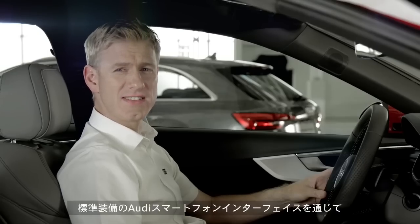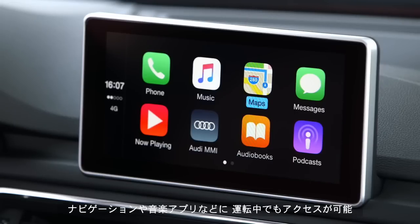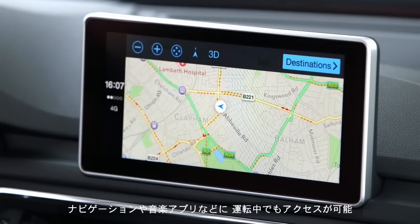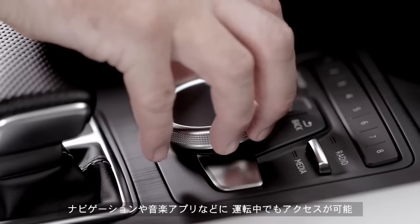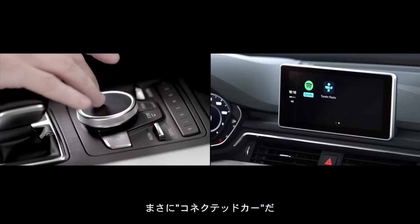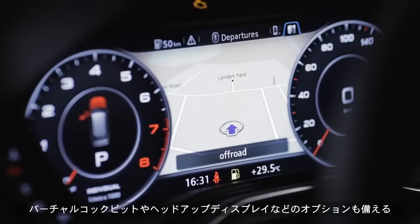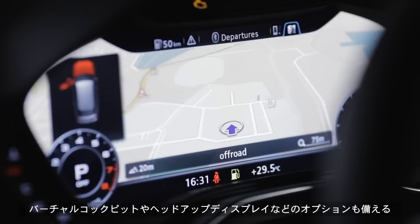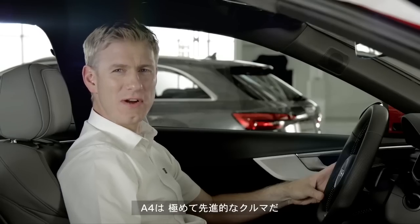Audi smartphone interface is standard, which integrates your smartphone and the car's MMI to give you access to your phone's apps like navigation, music and even some third party apps while on the move, creating a truly connected car. And with options like Audi virtual cockpit and a head up display, the A4 is one of the most advanced cars in the Audi range.